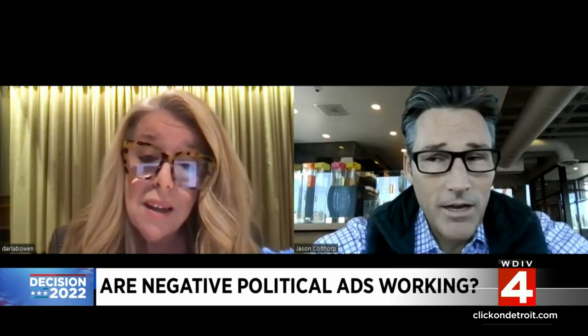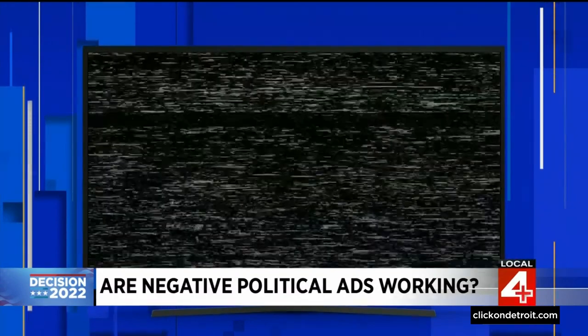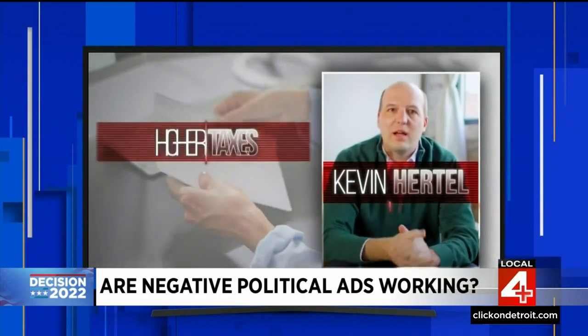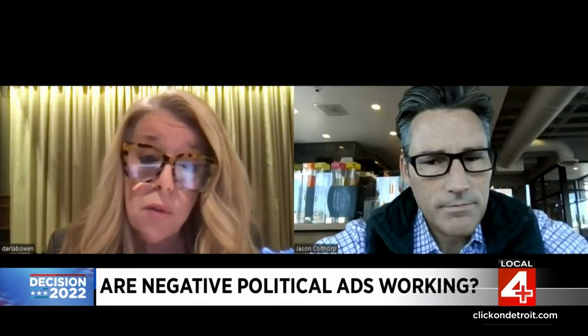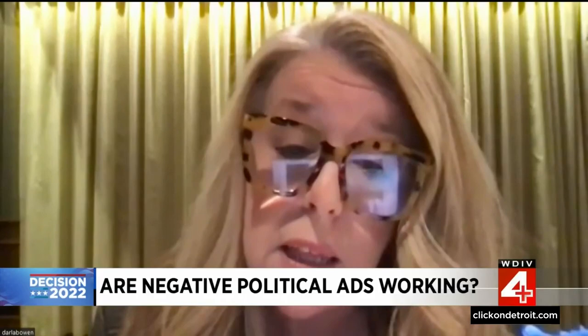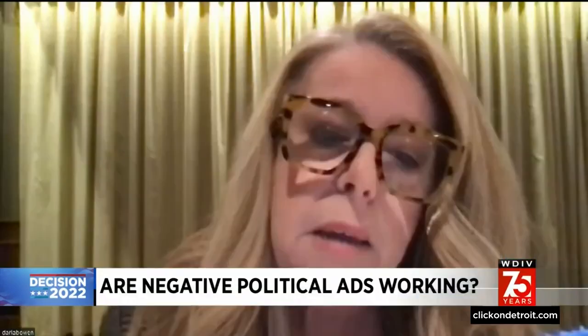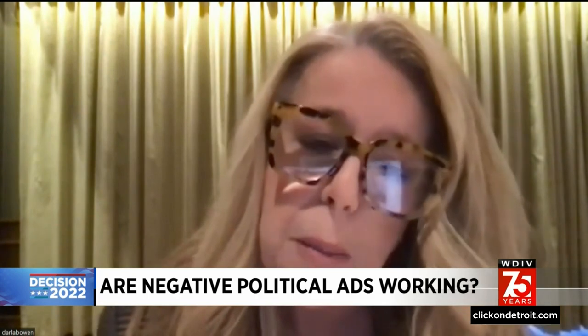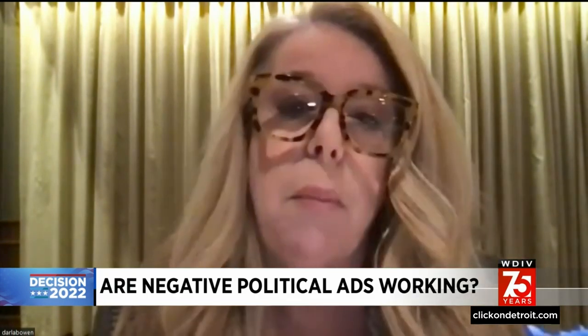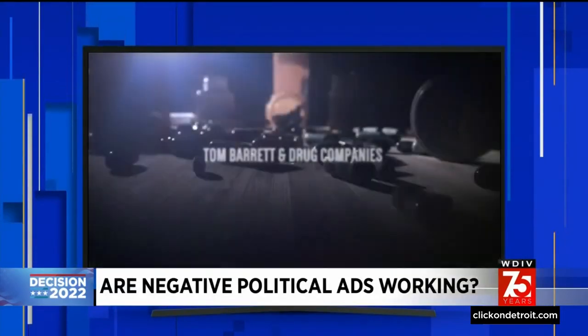"Frankly, when I watch some of them, the hairs on the back of my neck stand up. Some of the stuff is really outrageous." Darla Bowen is a marketing and ad consultant. Ask her and the answer is simple: campaigns and PACs wouldn't be spending millions upon millions of dollars on these negative ads if they weren't having the desired effect. The way it's ramped up over time in the last several election cycles tells her that candidates and action funds are finding that negative advertising is working. Candidates are also finding a way to mostly wash their hands of attacking opponents — PAC money allows candidates to remain largely positive, talk about their accomplishments, and then the negative campaign ads come in from other sources.